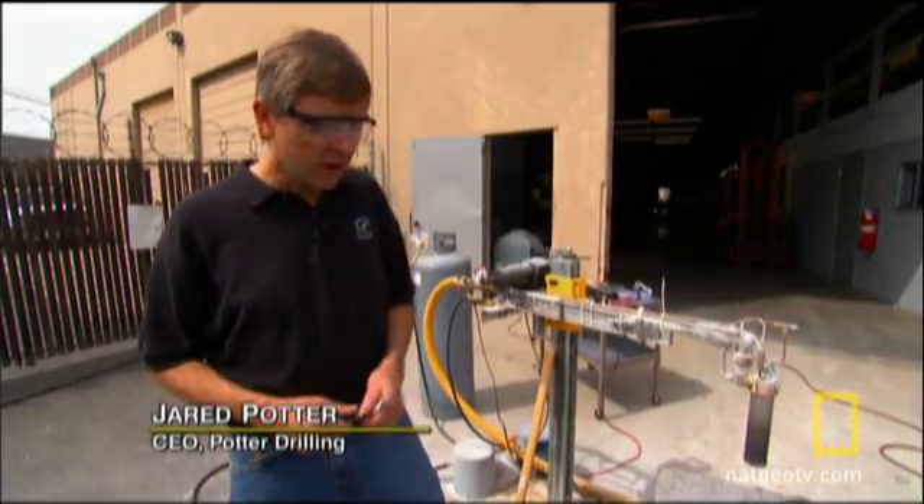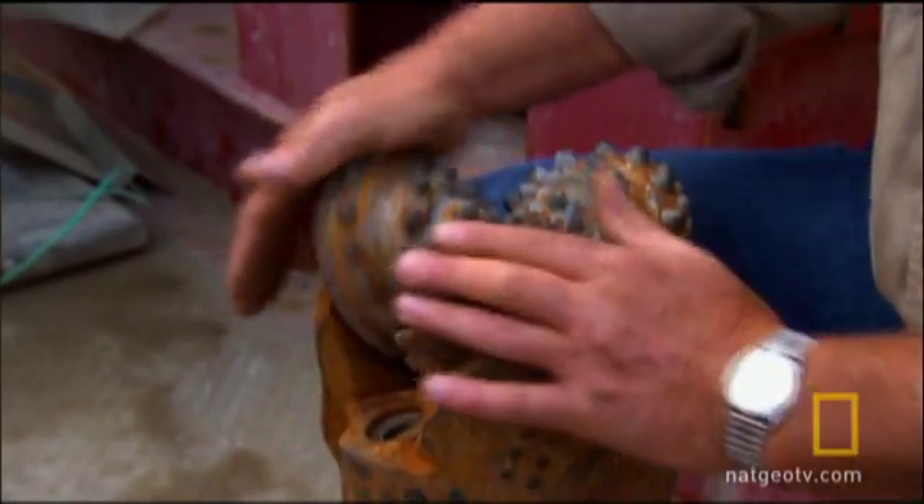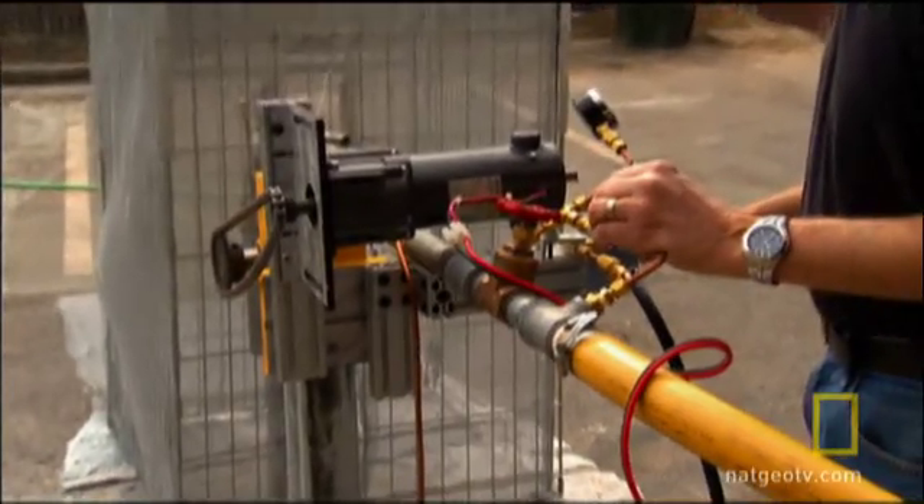This technology could drill as fast as 100 feet an hour — ten times faster than conventional drilling. And since you're not contacting the rock, you're not wearing out the bit. However, Potter must first prove his prototype works.